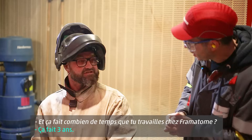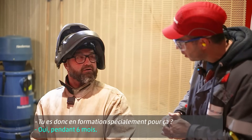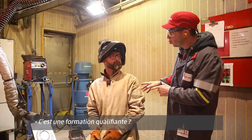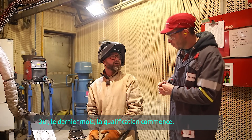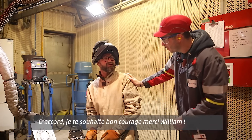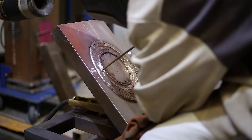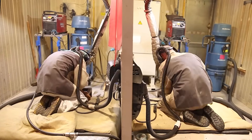William has been with the company for 3 years and is currently in a 6-month training programme — one and a half months in so far, finishing around mid-March. The last month involves qualification exams. Nearby, Maxime is also in training in an adjacent booth, in exactly the same situation as William.